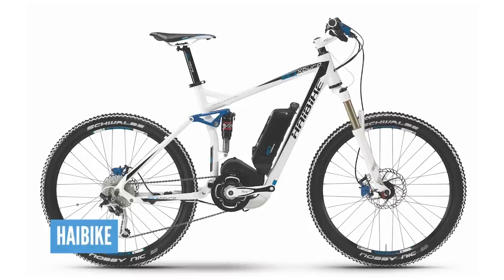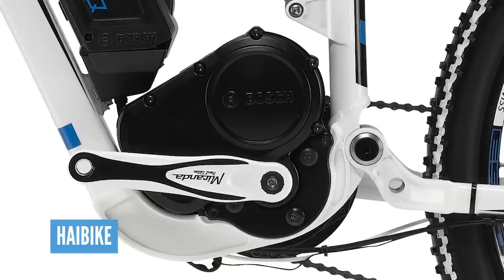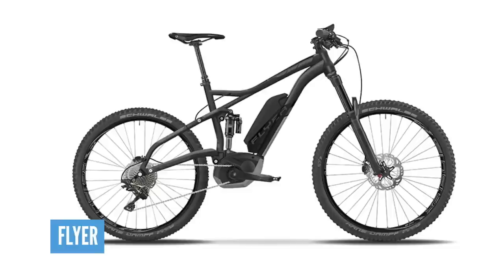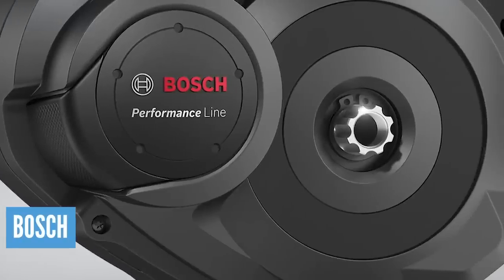Soon after that, 2014 was an incredibly busy year for so many brands now that the new generation Bosch motor was around. Hi-Bike with the X-Stero and N-Dero were no longer alone. In 2014, bikes from Trek with the Powerfly FS, Nikolai E-Box II, Simplon, KTM, Giant, and Flyer all showcased their bikes at Eurobike that year, most sporting the new Bosch Performance Line or CX motor.